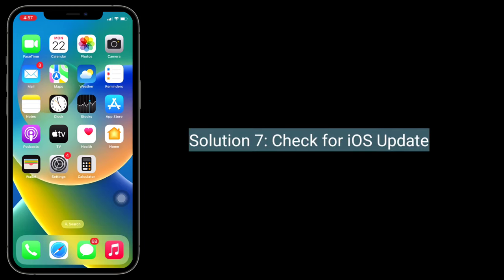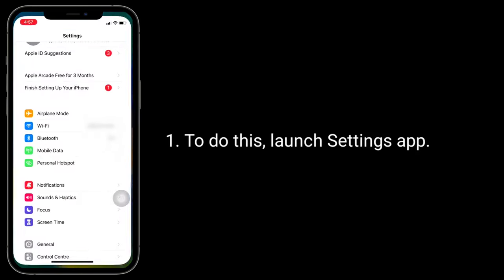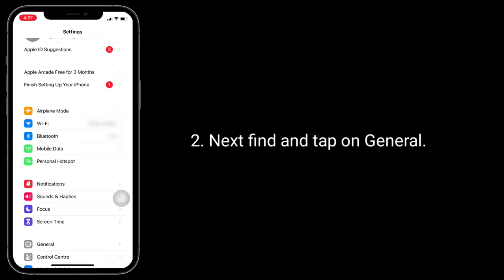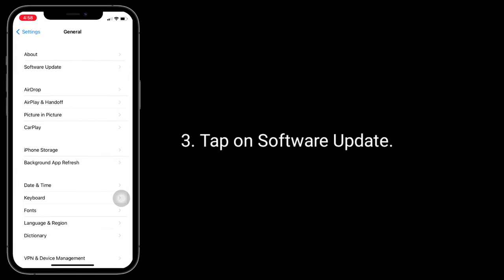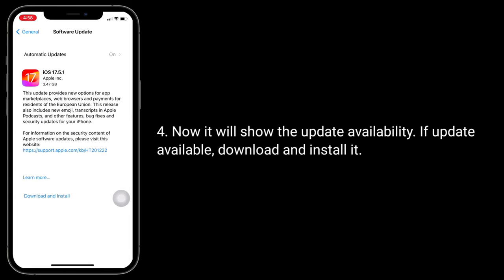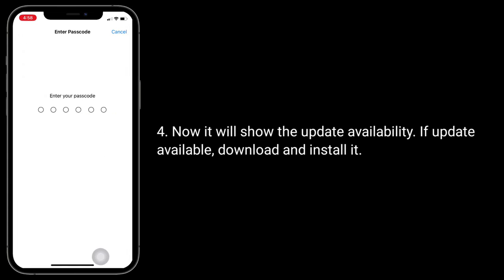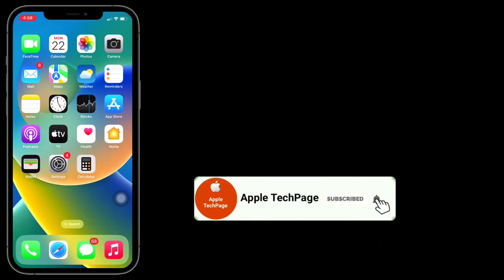Solution 7 is to check for an iOS update. To do this, launch the Settings app, find and tap on General, then tap on Software Update. It will show the update availability — if an update is available, download and install it. Thanks for watching this video — please like, share, and subscribe to Apple Tech Page.